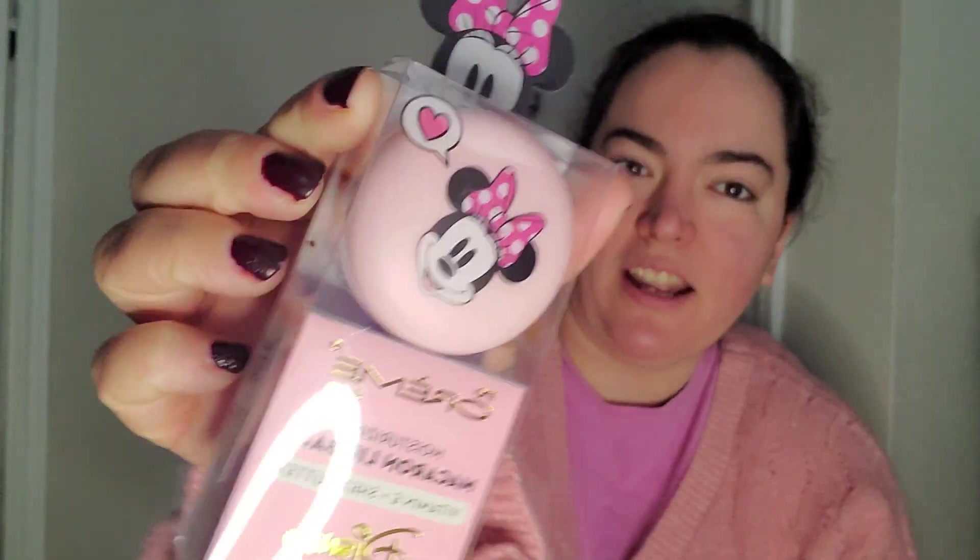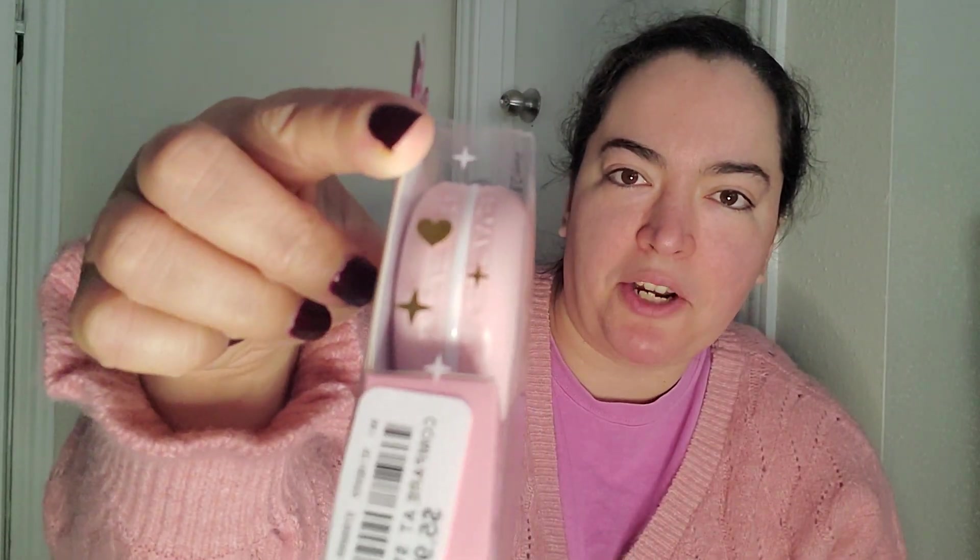And then this one was just cute. It's a Minnie Mouse The Cream Shop Macaroon Lip Balm. I think it's so cute and it looks like a macaroon.